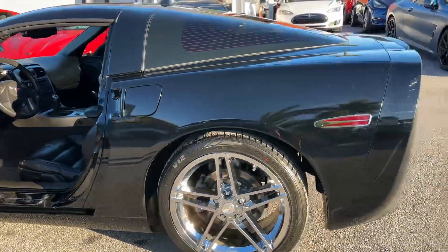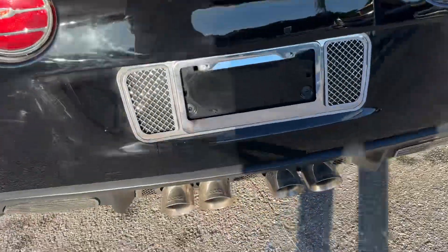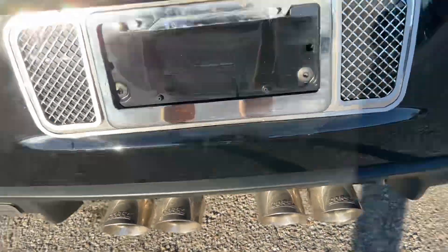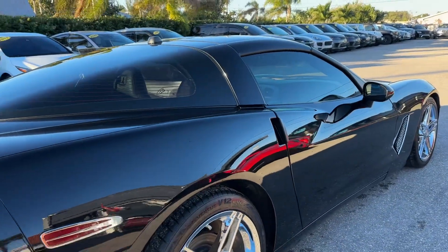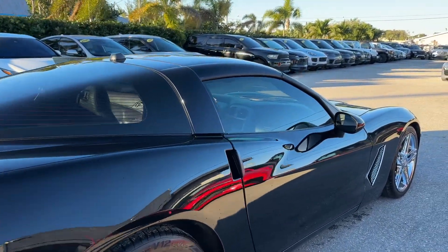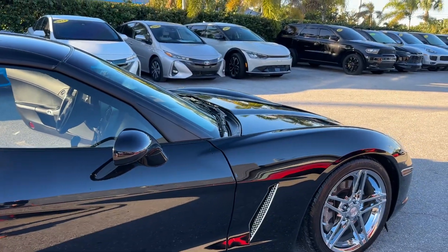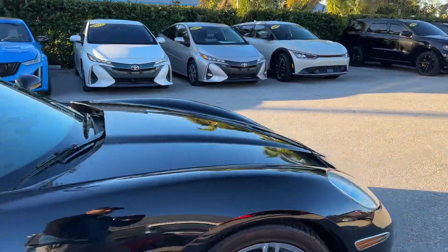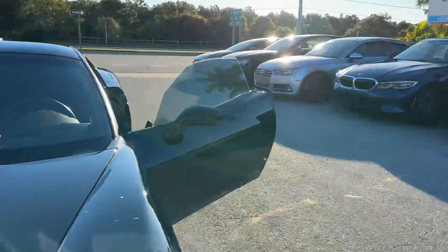There's lots of tread depth left on the tires — probably 70% left on all four tires. You'll see it has a coarse exhaust and I'll start it up here in a little bit. I believe there's a short throw shifter — it definitely does not feel like the stock shifter.